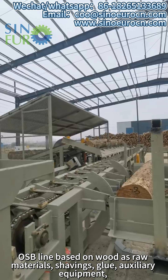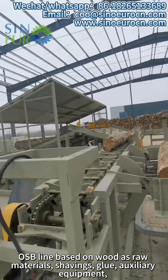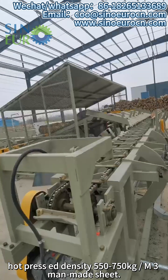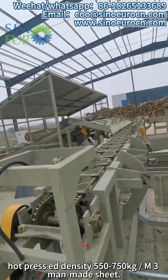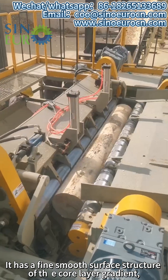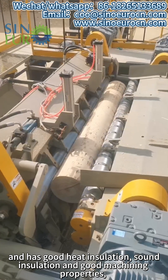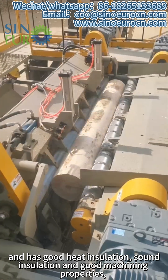The OSB line is based on wood as raw materials, shavings, glue, and auxiliary equipment. Hot press at density 550-750 kg/m³ to make sheet. It has a fine smooth surface with a core layer gradient structure, and has good heat insulation, sound insulation and good machining properties.